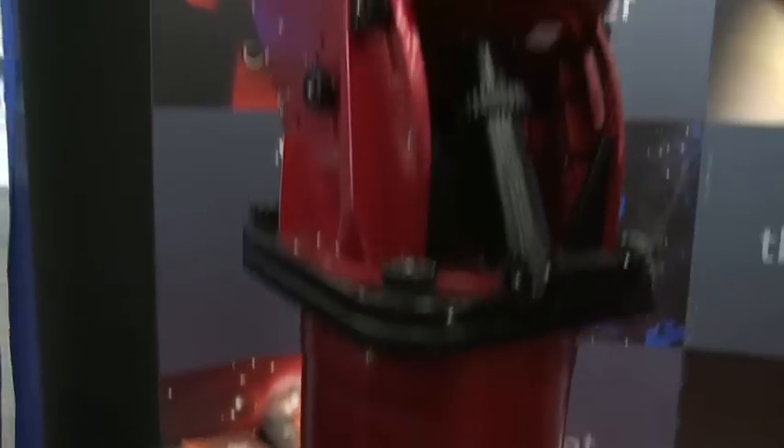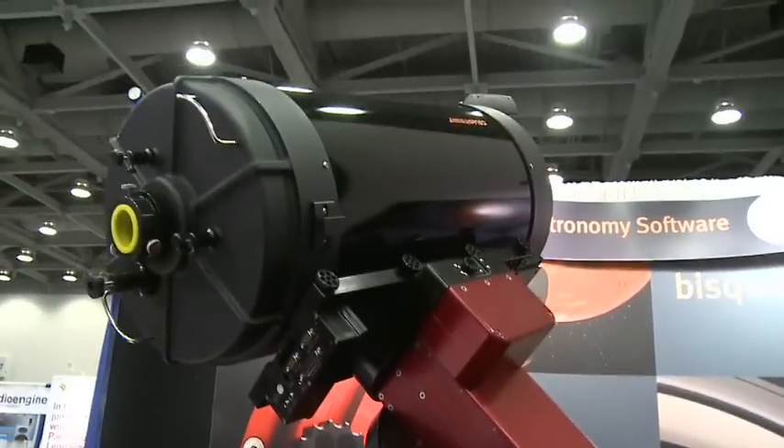The telescope behind us is a 14-inch optical tube assembly. The robotic telescope mount that we make, you can put lots of different optical tubes on it. A lot of our customers have optical tubes that are as large as 20 inches in diameter, and a lot of discovery and imagery of deep sky objects is done with these telescope mounts.